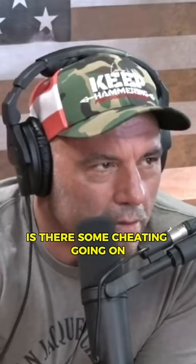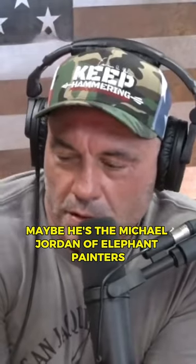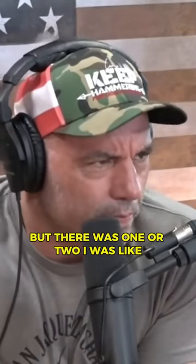It's like the Picasso — is there some cheating going on? I mean, that's what I'm saying. Maybe he's the Michael Jordan of elephant painters. But there were one or two I was digging through.